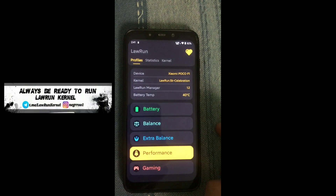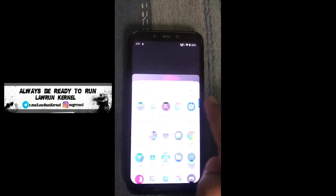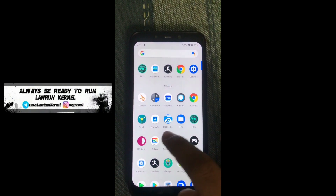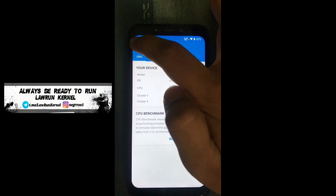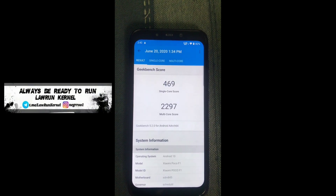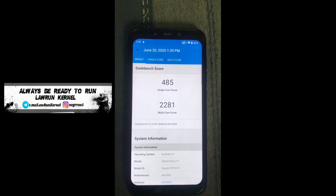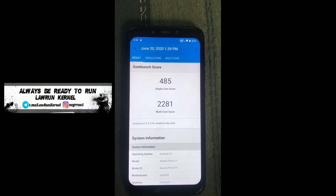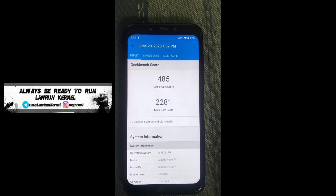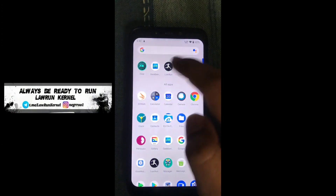Let me show you some GeekBench scores. With the stock kernel I got a score of 469 and 2297, which is a pretty good score and above average. With the overclocked build I got a score of 485 and 2281, which is also pretty good. The scores don't matter as much — the performance is really good.